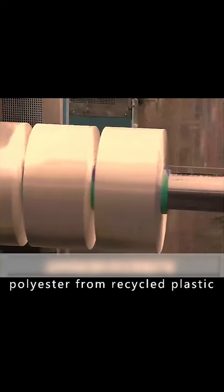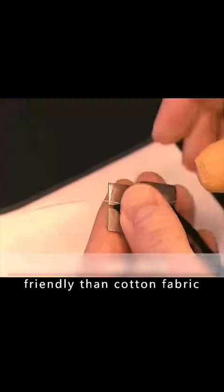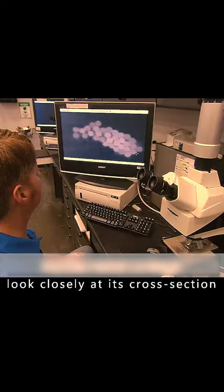This recycled polyester from recycled plastic is less costly and more environmentally friendly than cotton fabric. Next, the worker takes a yarn, and a microscope is used to look closely at its cross-section to see if it has 68 polyester threads.